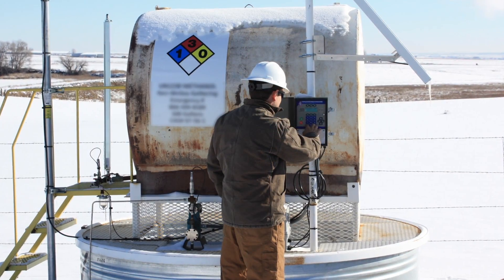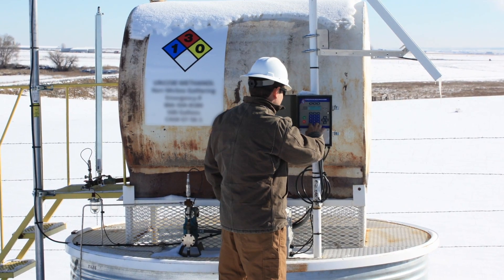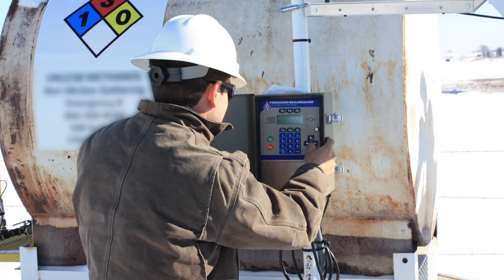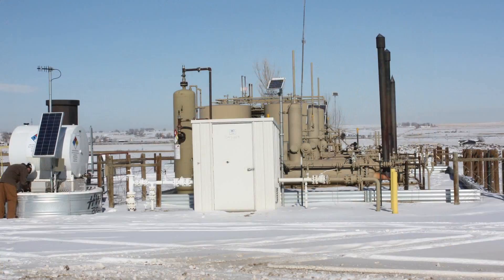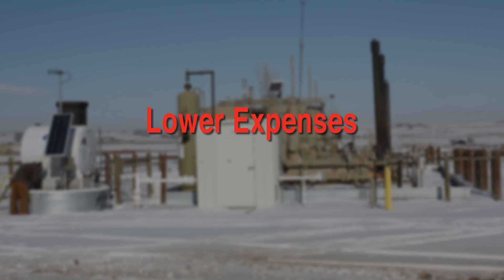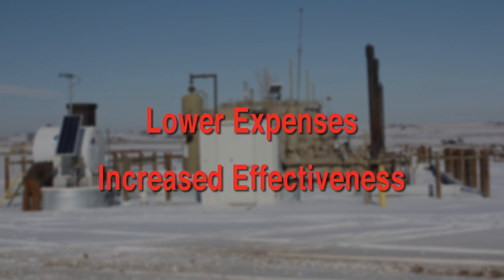iChem is an automated chemical optimization solution. It uses PCS Ferguson's proven control algorithms and a robust controller to provide unprecedented control and accuracy at chemical injection rates. The result for you? Significantly lower chemical expenses and increased effectiveness.